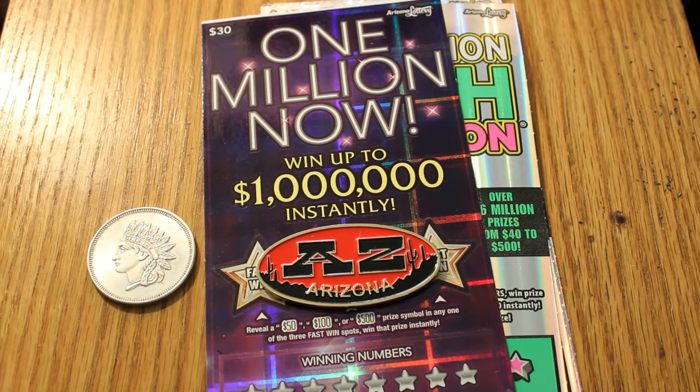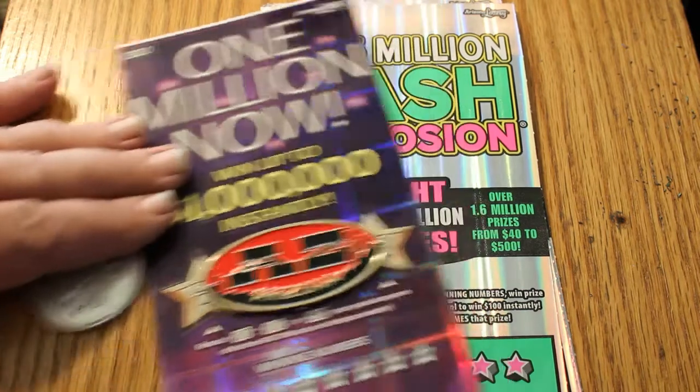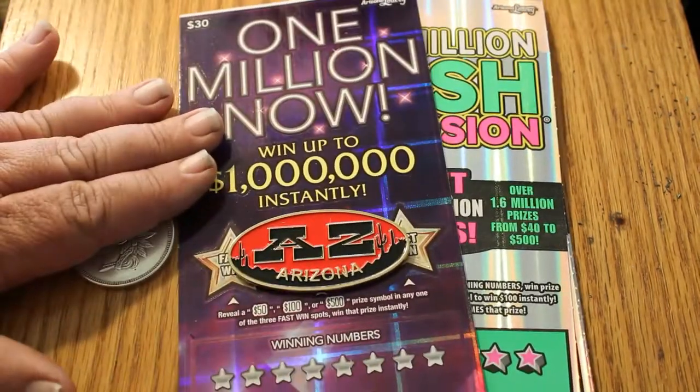I've got one of the Arizona Lottery $30 Scratchers — $1 Million Now — and it was the last ticket there. I was going to get more of these, but I got it for $0.00, and it's a white line ticket for those that pay attention to that. So how could I pass that up? And I have four of the $215 million Cash Explosion tickets.